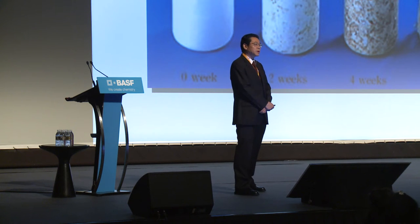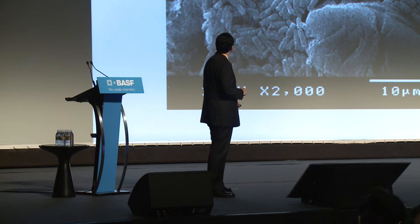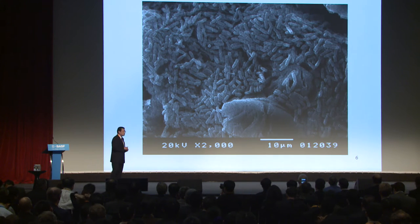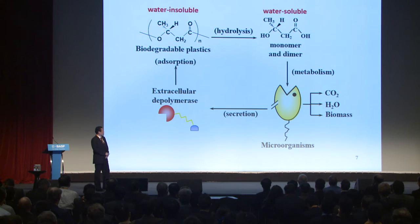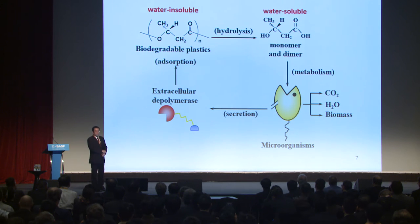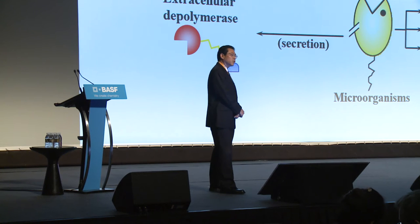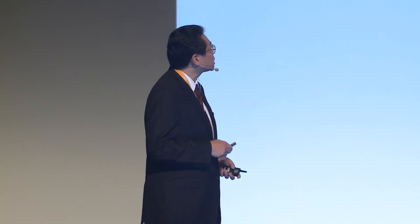Here is one example of a biodegradation test of biodegradable plastics. You can see that many degrading microorganisms are covering the biodegradable plastic surface. However, degrading microorganisms do not eat the plastic directly. This is the biodegradation scheme: microorganisms secrete a depolymerase outside their bodies. This depolymerase is absorbed on the plastic surface, and since plastics are water-insoluble, the depolymerase hydrolyzes them into water-soluble monomers and dimers.